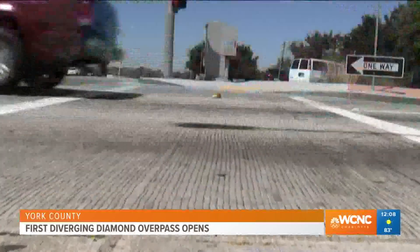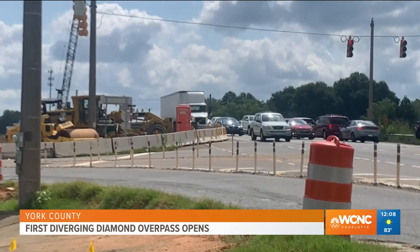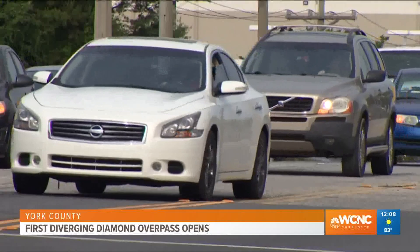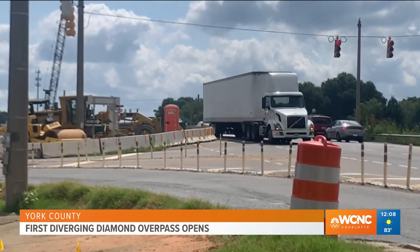Drivers in York County, the new traffic pattern on Gold Hill Road Bridge is now open over I-77. Crews just finished the $14.5 million project this weekend. The Diverging Diamond Interchange is expected to improve traffic flow and reduce backups. WCNC Charlotte's Ruby Durham explains how it all works.